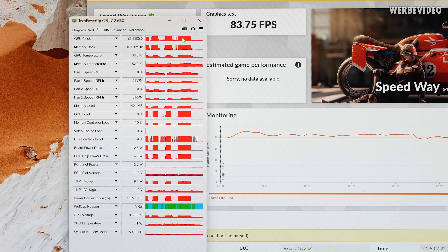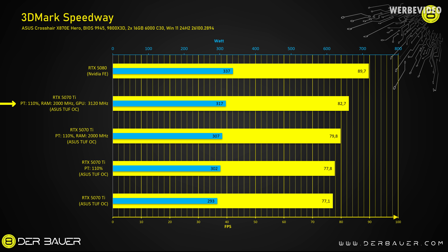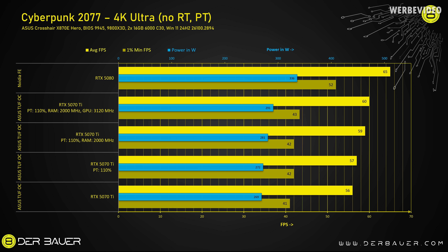Despite the instability issues, looking at my benchmark data from earlier: the GPU clock under load was about 3100 MHz, memory at 2000 MHz, and board power draw between 310 and 330 watts. I spent the entire afternoon testing, running all benchmarks three times each to take averages, in both 3DMark and Cyberpunk. In Speedway, overclocking both GPU and memory achieved 82.7 FPS on average while the card consumed 317 watts — a 7% performance increase versus stock. In Cyberpunk, GPU and memory overclocking together only increased performance by about 1 FPS in both average and 1% lows compared to memory-only OC, giving around 5 to 7% additional performance versus stock.